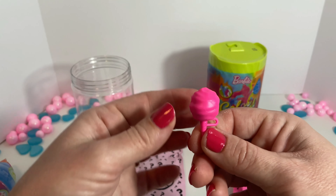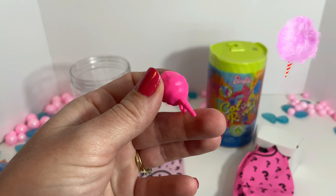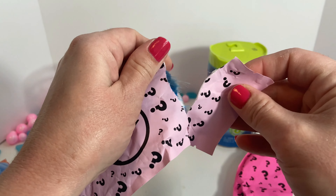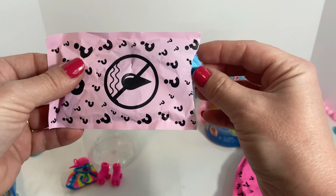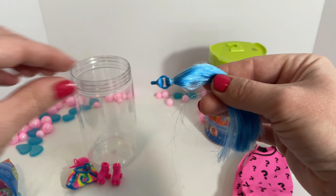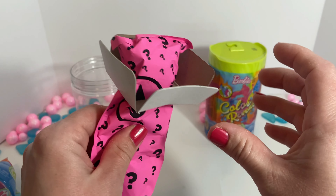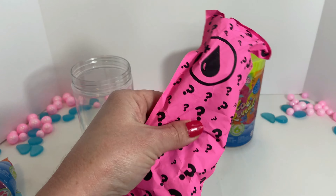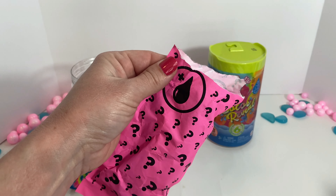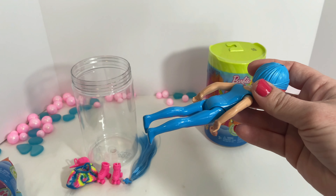Looks like those are the possible Barbies we can get. So we're going to open these accessories first, then we're going to do the doll. Those are hot pink — check those out. They're skates! It's tie-dye. That matches the seam.